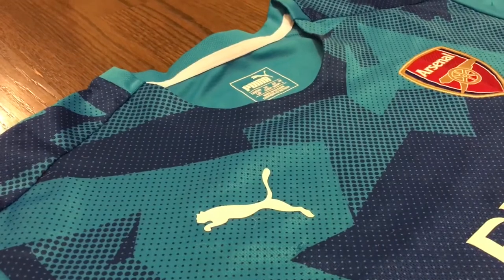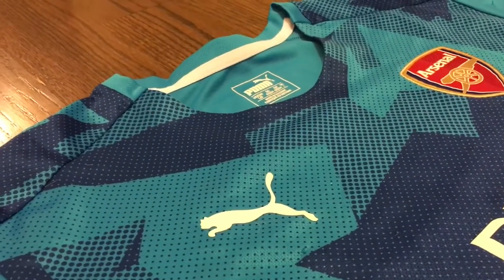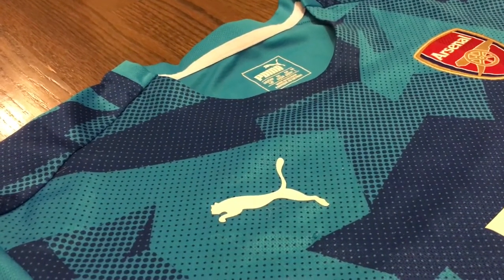So let me know what you guys think about this jersey and don't forget to subscribe for more football jersey content.